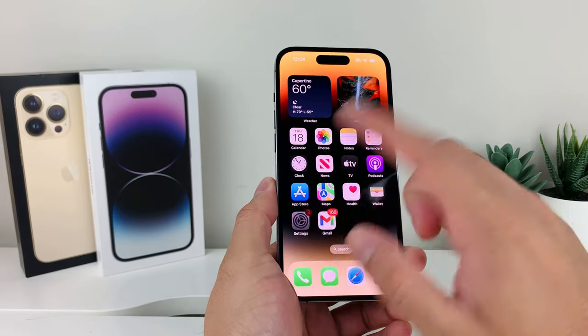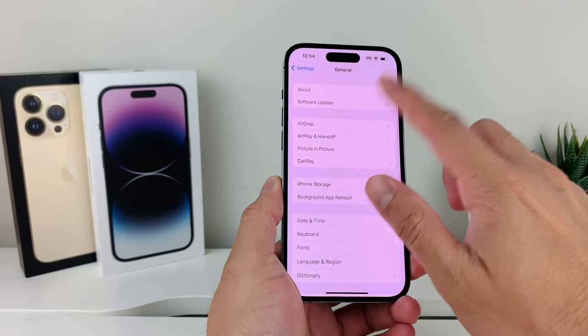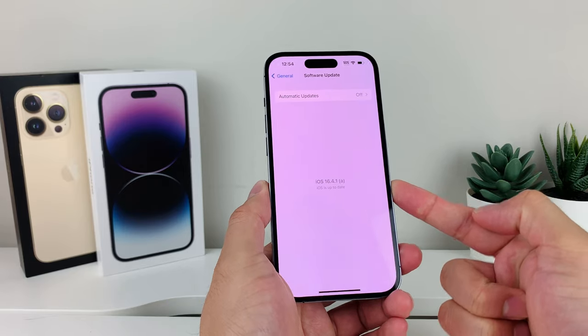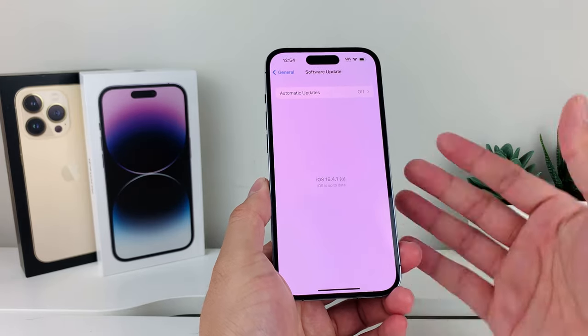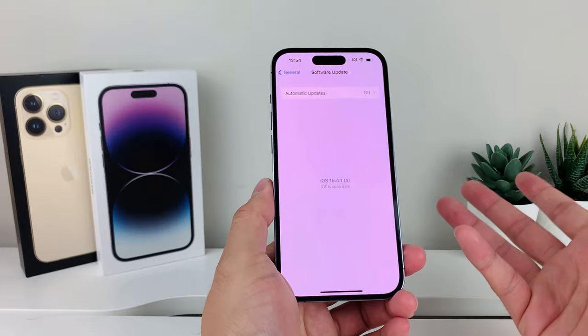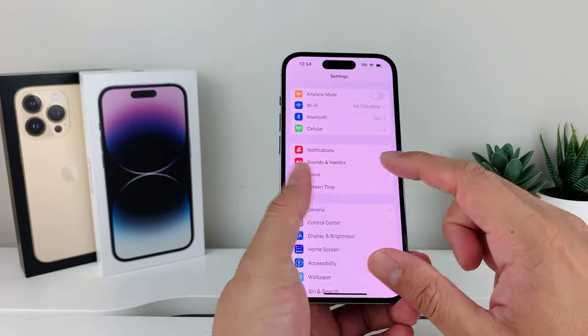Along with that, go to Settings, then General, then Software Update, and see if there's an iOS update available. If there is, it'll say Download and Install. Make sure your phone is up to date with the latest iOS version, because a previous version may have caused the issue or broken the phone's ability to receive notifications.